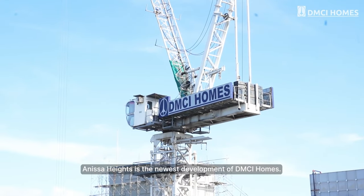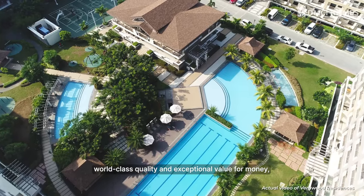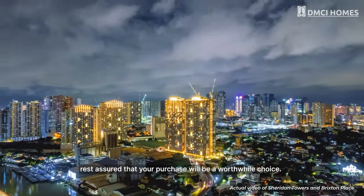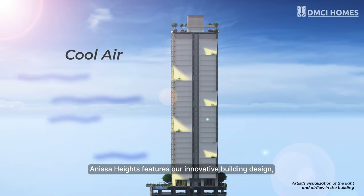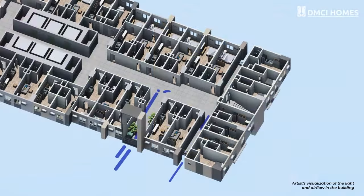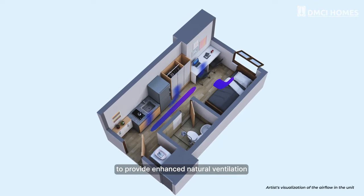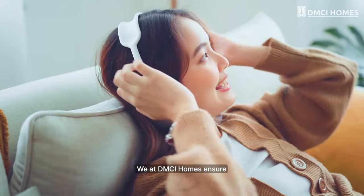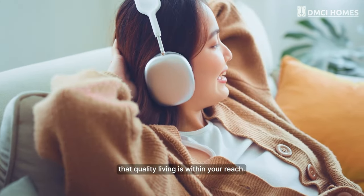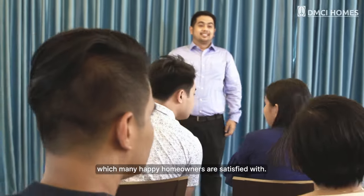Anissa Heights is the newest development of DMCI Homes. With our renowned legacy of delivering world-class quality and exceptional value for money, rest assured that your purchase will be a worthwhile choice. Anissa Heights features our innovative building design, meticulously incorporating breezeways, wider-than-typical corridors, and building openings to provide enhanced natural ventilation and lighting to our residents. We at DMCI Homes ensure that quality living is within your reach, and we extend our after-sale services, which many happy homeowners are satisfied with.